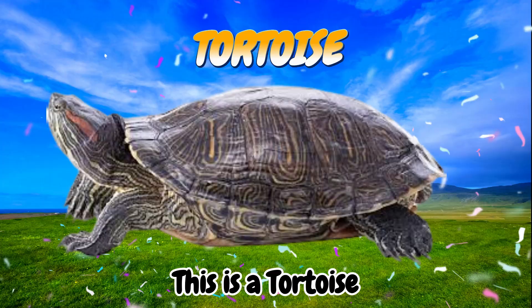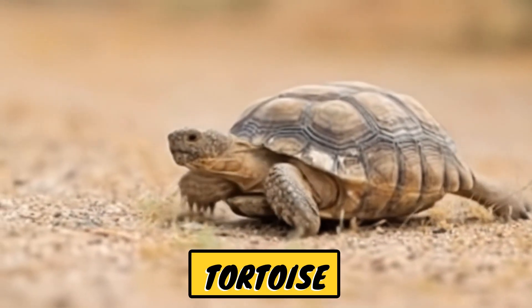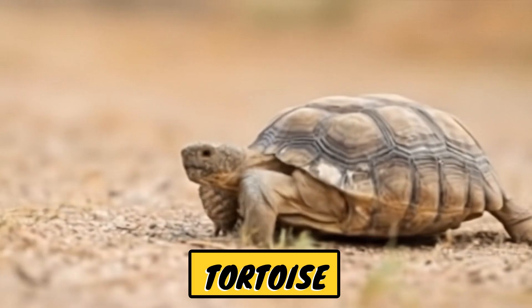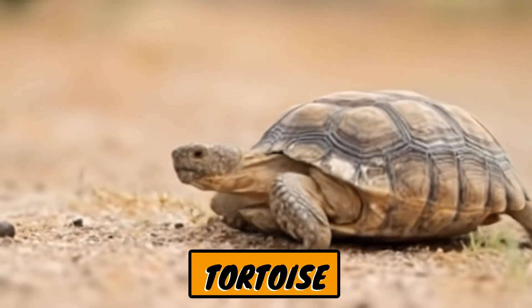This is a tortoise. Tortoises are four-legged, land-dwelling reptiles with hard shells for protection. In Indonesian, tortoises are called kura-kura darat, meaning land turtles.